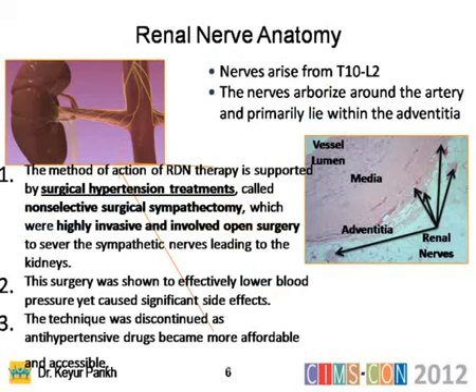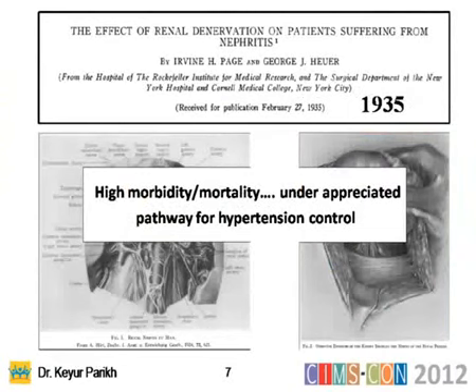Renal nerves arise from T10 to L2 and arborize around the artery, lying within the adventitia. For many years, people used to perform surgical hypertension treatments with surgical sympathectomy — back in the 1930s — with excellent results in hypertension but very high morbidity. These are some of the landmark trials of 1935.